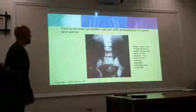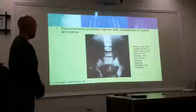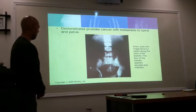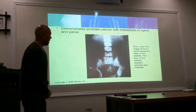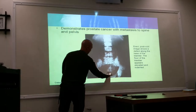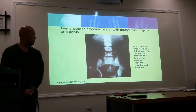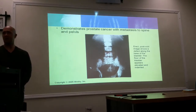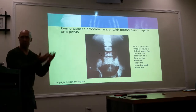This demonstrates prostate cancer with metastasis to the spine and pelvis. This is the right post-void image — it shows a defect on the base of the bladder. The floor of the bladder appears elevated and indented. There's some kind of tumor growth that's pushing up on the bladder, causing that outline. Can you guys see the indentation? So there's some kind of growth pushing up on that.